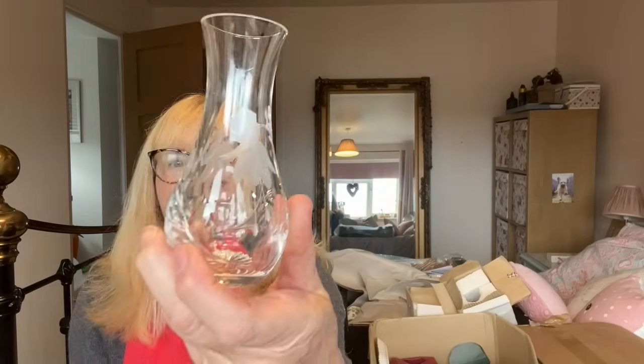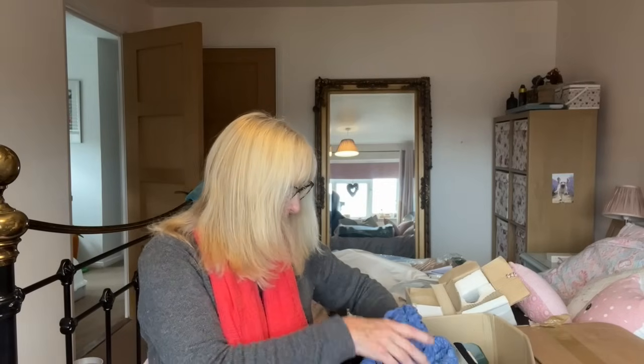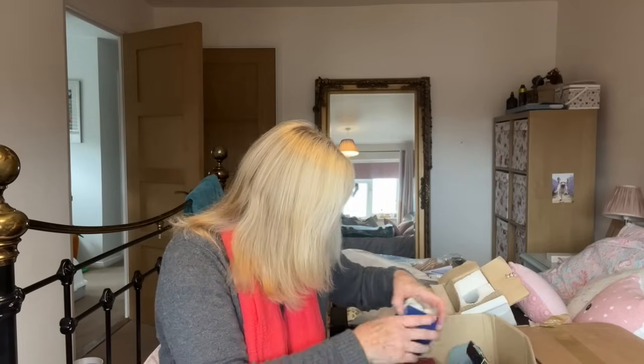Stuart Crystal again - it's a little bud vase, it's quite pretty and it's in its box. I'm quite interested to see what value these have got. There's something that looks like a watch battery or some sort of little coin - I have no idea what that is. And this is either a pill box or a little trinket box - fine bone china, Woodstock England. That's quite pretty.